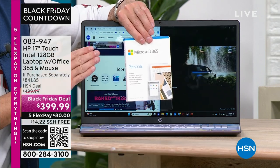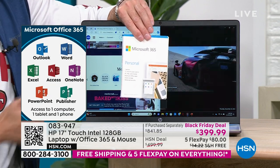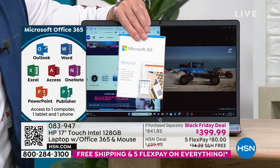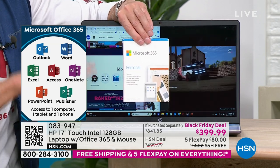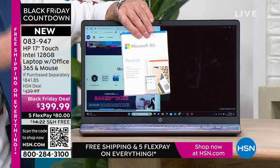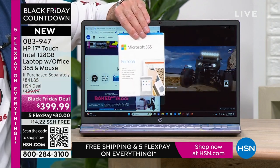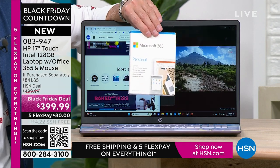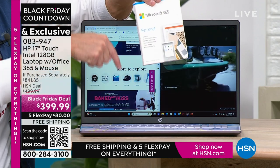From the minute you get the computer home and open it, you don't even have to download Microsoft Office — we've already downloaded Word, Excel, PowerPoint, Outlook, Access, OneNote, Publisher — all seven Microsoft Office programs. Most people have to buy Microsoft Office separately; at Microsoft's website the retail price is usually $69.99. So just that is about a $70 value, included in every single computer.